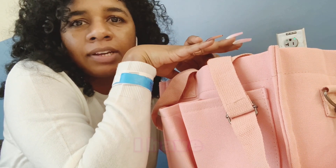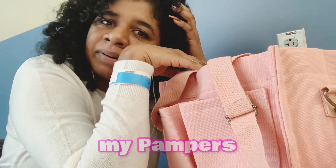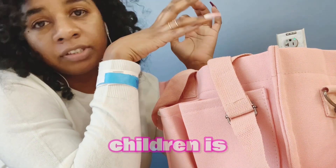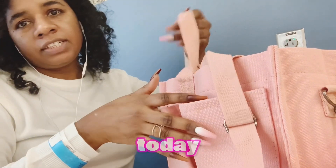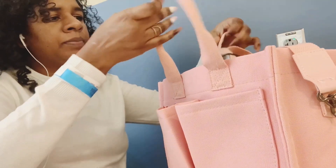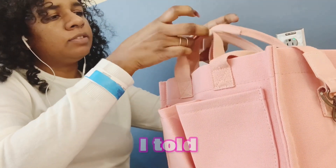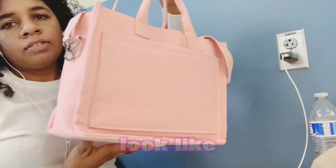I am going to show you guys what I have in my hospital bag. This bag is actually supposed to be my Pampers bag for when me and Trader are going anywhere, but apparently because I had to walk with extra stuff today, I just walked with this bag and left the backpack at home. I got it from the TikTok shop and this is what it looks like.